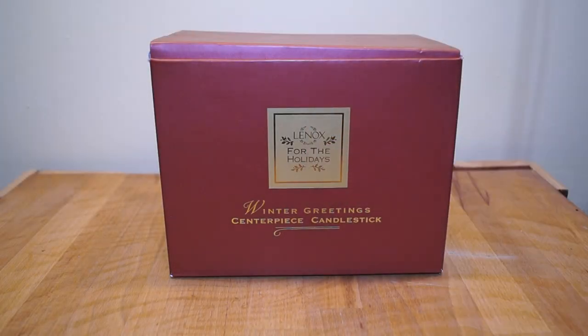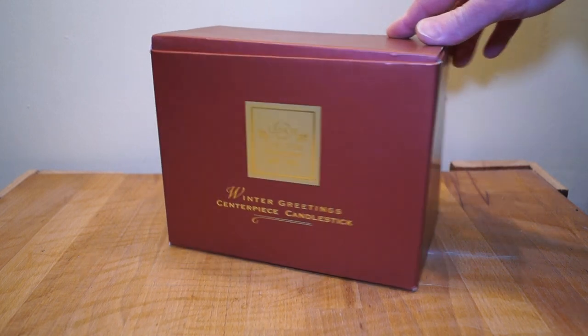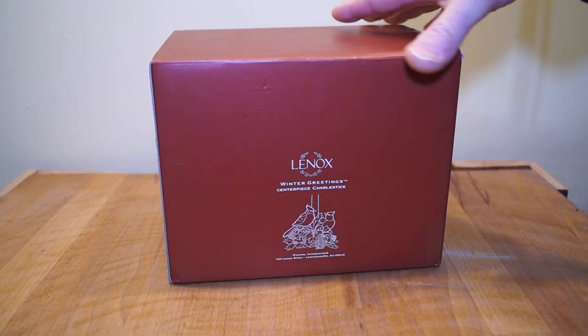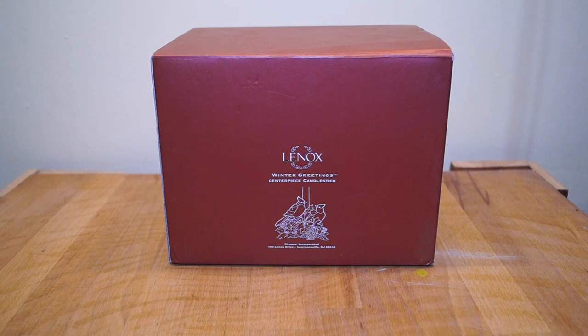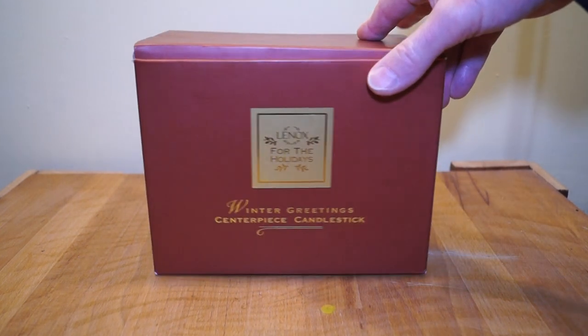It says on here, Lennox, for the holidays, winter greetings, centerpiece candlestick, on that side. Moving the box around, we have the Lennox logo again, winter greetings, and you can see a little outline drawing of what we got in the box. And it says Lawrenceville, New Jersey, by the looks of things.